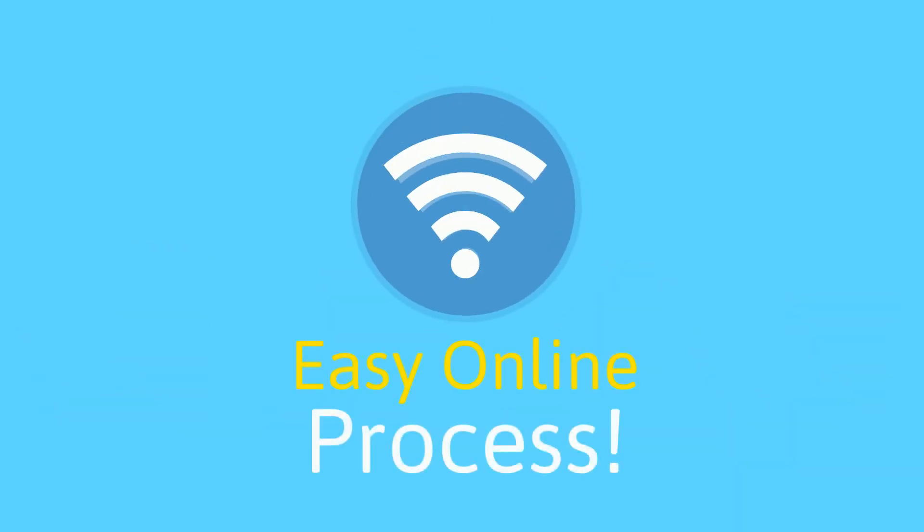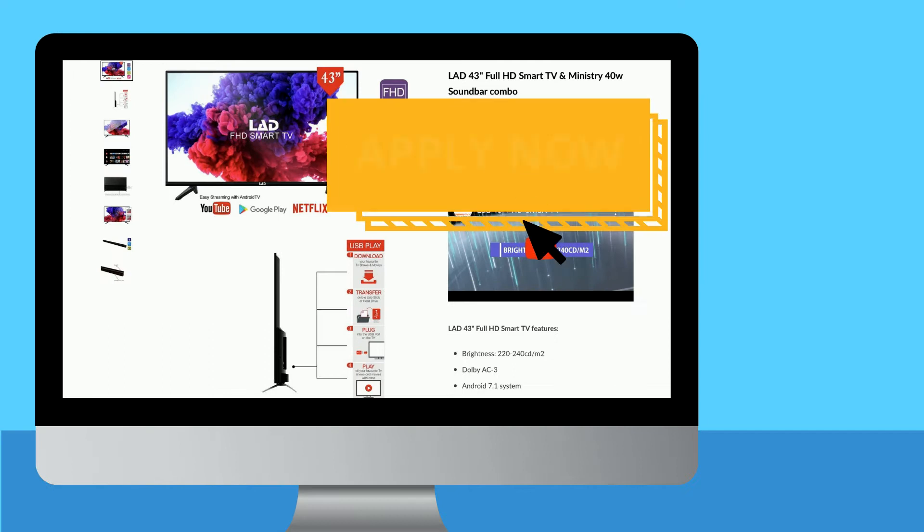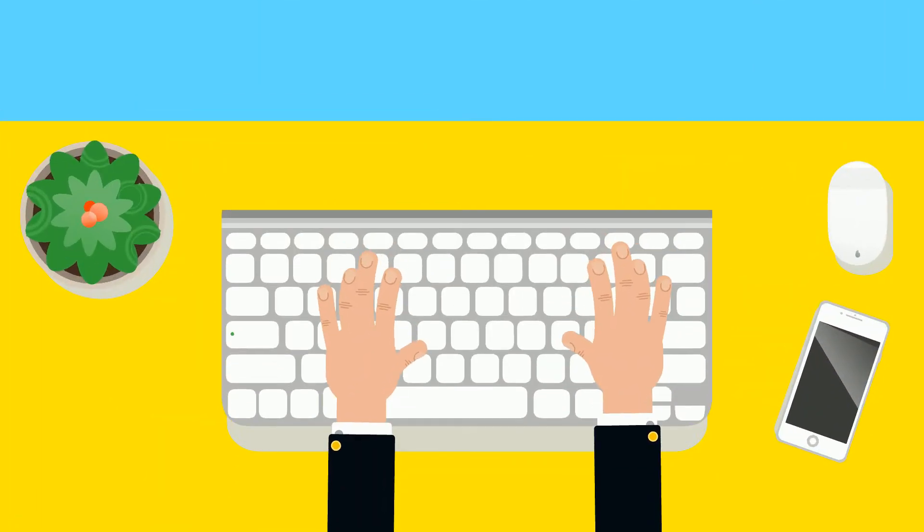First, everything is made easy online. Browse through the Layaway website and find the perfect deal for you. Select and click the Apply Now button before filling out the simple online application with your details.